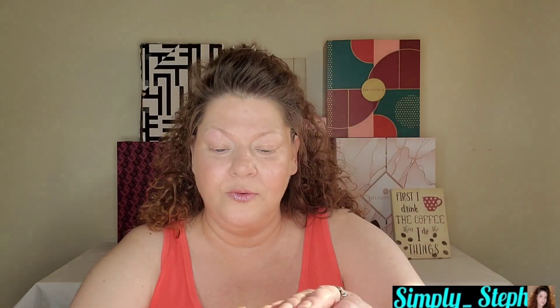April showers bring May flowers! In the bag she sent me — oh my gosh, I love it. She did send me more business cards, thank you. I have like two left, and I've handed them all out. Every time I go out wearing her jewelry, people always comment and ask where I got it, and I hand out the cards. Thanks, Tammy — I forgot to tell you I needed those.